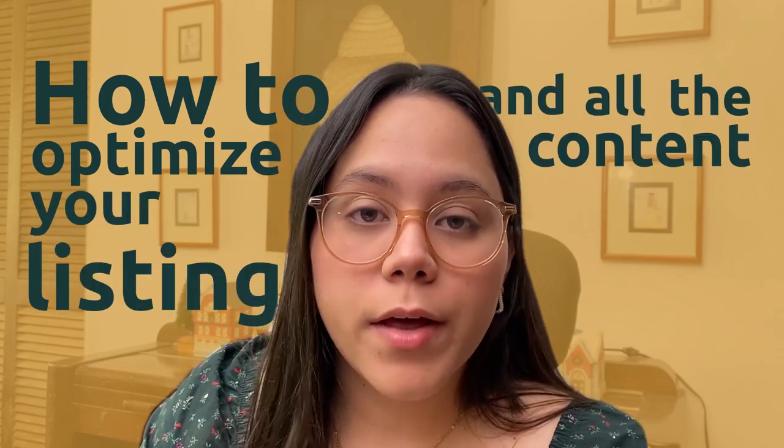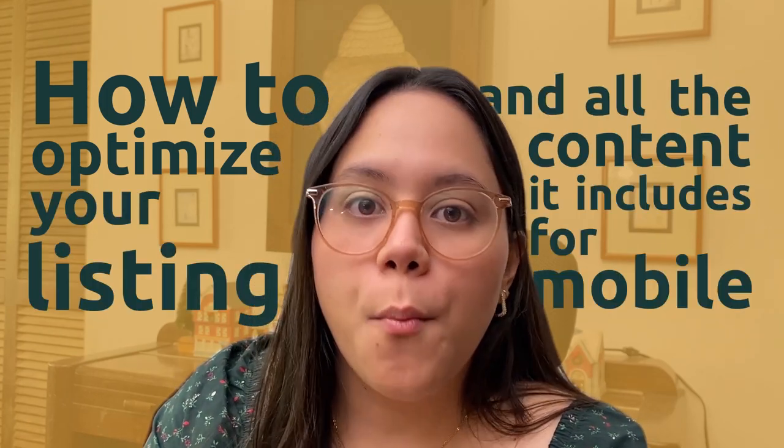Hi sellers! My name is Mari and I am Shared Studios' director. I'm super excited to record a new video for you today. This one will be super fun because we will teach you how to optimize your listing and all of the content it includes for mobile.